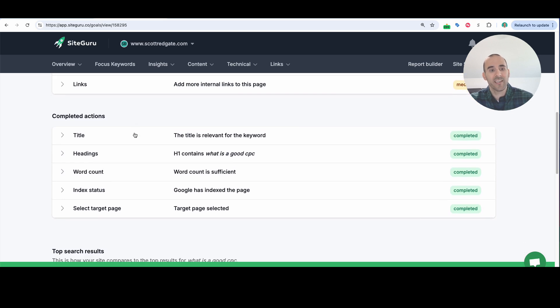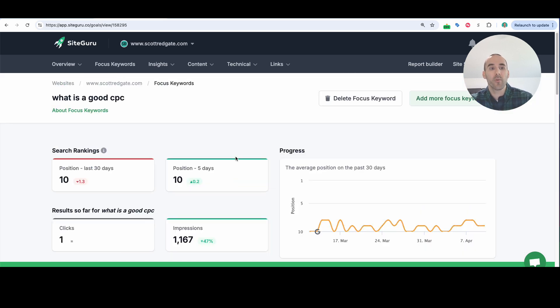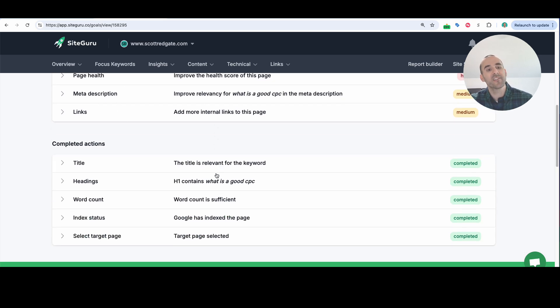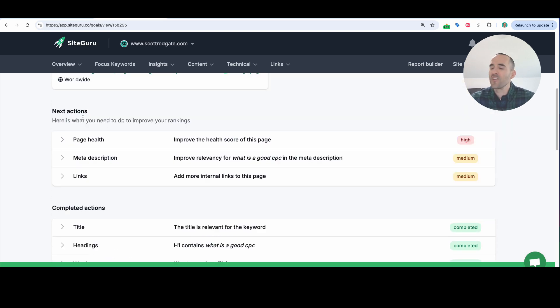As you scroll down the page, you can get some actionable steps. SiteGuru is saying that if you want to improve your ranking for 'what is a good CPC,' here are next actions you can take and things you've already completed. There's no way they can be 100% certain that following their recommended actions will guarantee top three rankings in Google — that's not how it works. But if you follow best practices, you're typically setting yourself up for success. For example, while a meta description is not necessarily an SEO ranking factor, it can help improve your click-through rate, and as you improve your click-through rate, that's a positive signal to Google that they should consider ranking that page higher.